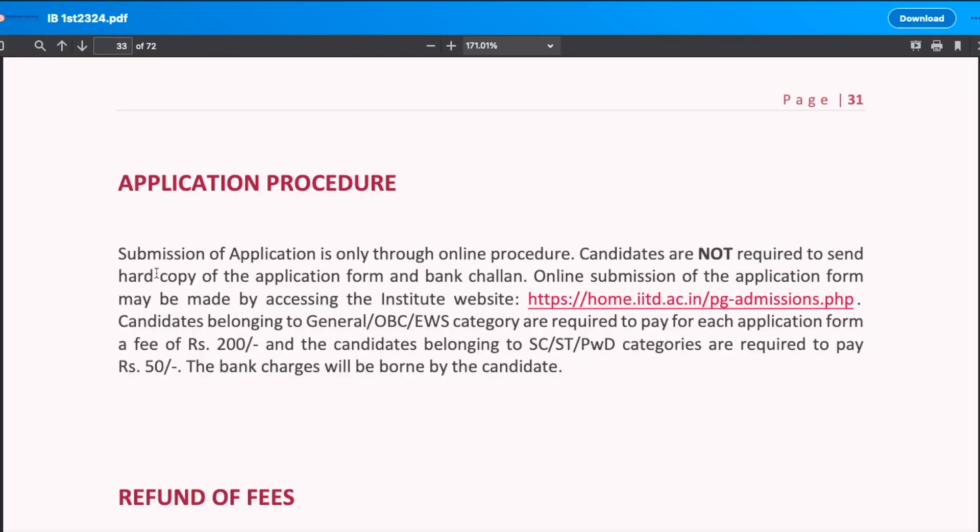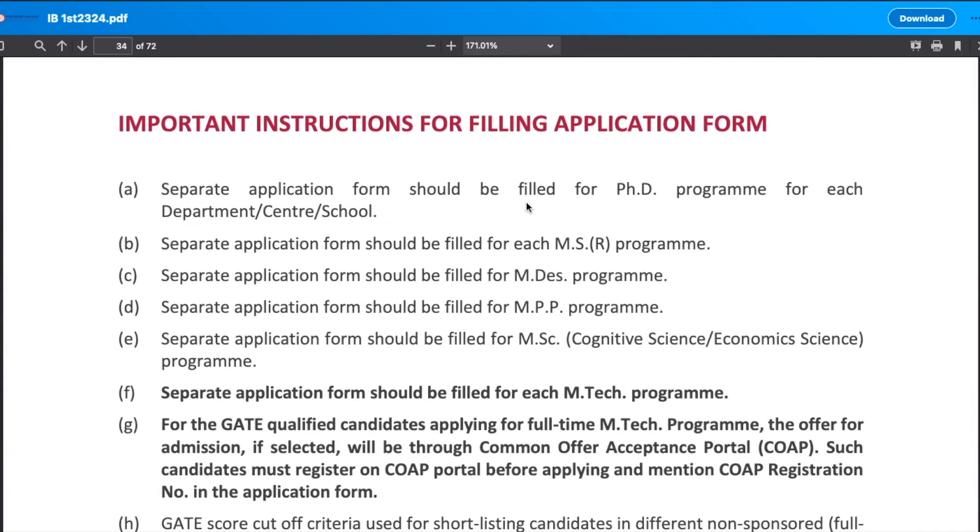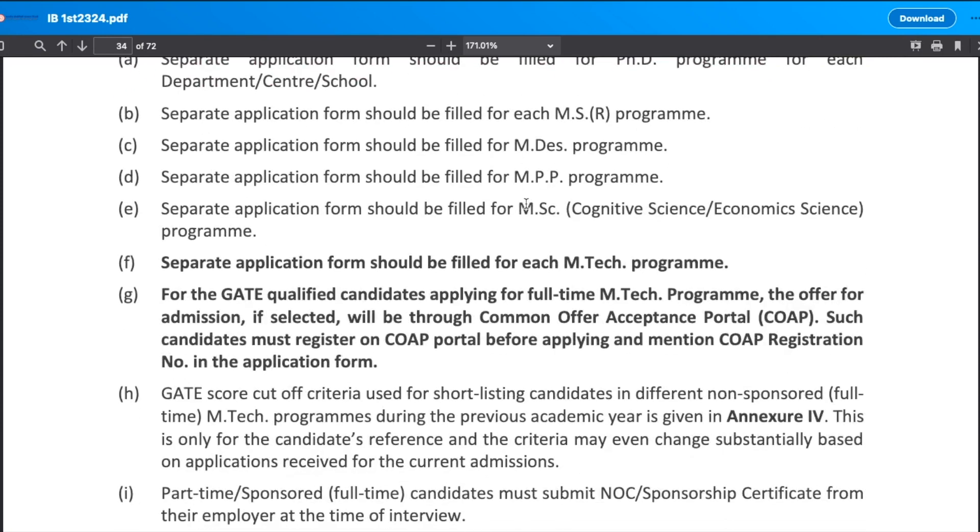Regarding the application procedure: submission is done only through the online process — you are not required to send any hard copy. The application form is submitted through the website. Candidates belonging to General, OBC, and EWS categories need to pay an application fee of ₹200. If you belong to SC, ST, or PWD category, the application fee is ₹50. Any bank charges will be borne by the candidate.